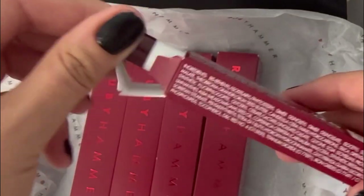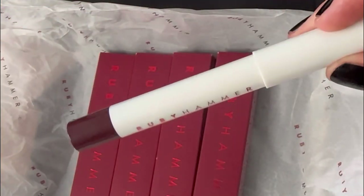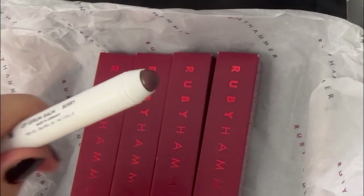The next shade is berry. This is absolutely gorgeous — I'd seen this on Instagram and knew that I wanted to get my hands on it. I think this is going to be the perfect autumn/winter shade.